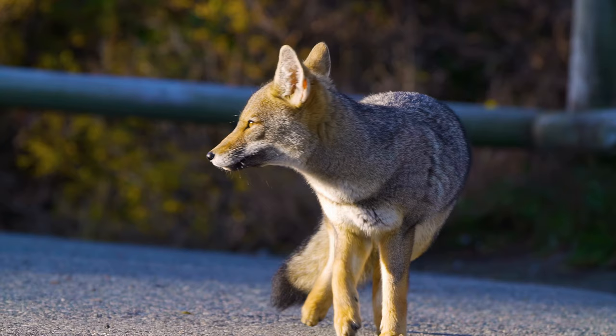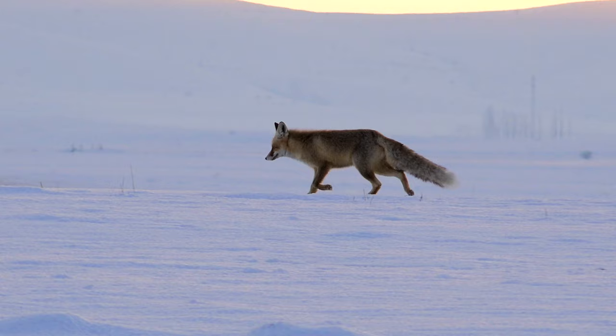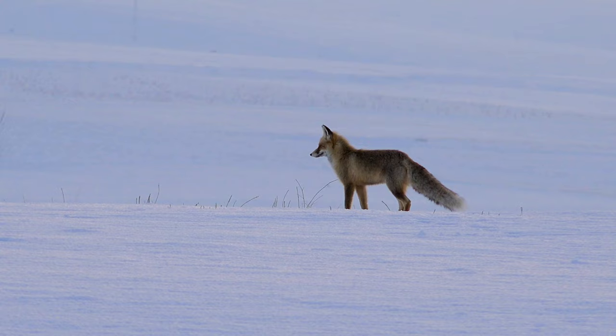Foxes are omnivores. That means they eat other animals and they also eat plants. Foxes can run very fast. According to research, it's been observed that a fox can run up to a speed of 65 kilometers per hour.